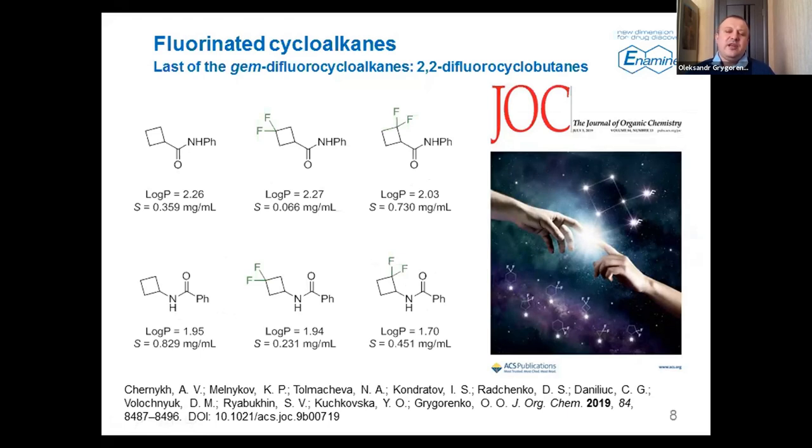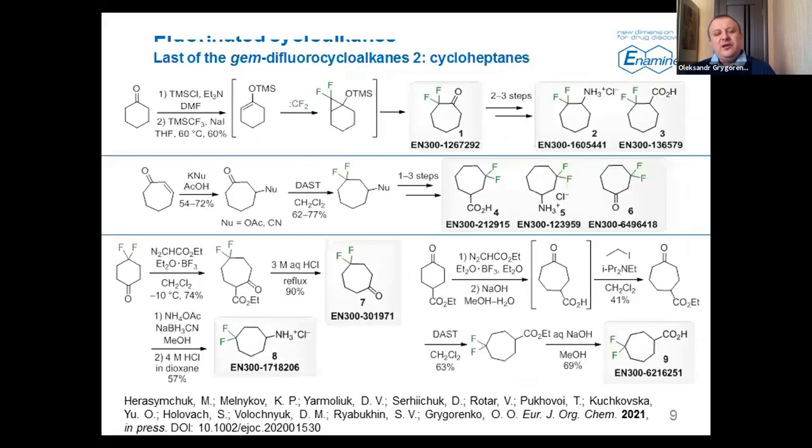This can occur in aliphatic series but is not very common for fluorine. These results were published in JOC and featured on the cover. On this cover you can also see other difluorocycloalkanes of this series — all of them are presented in our stock as the corresponding building blocks.